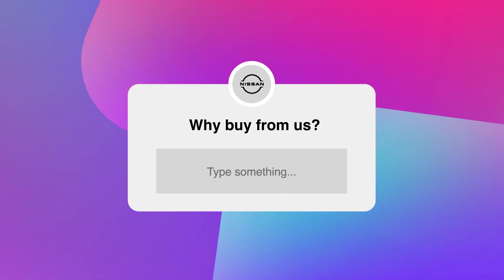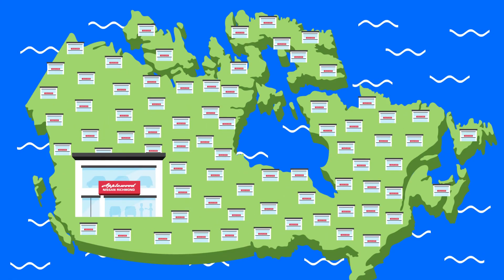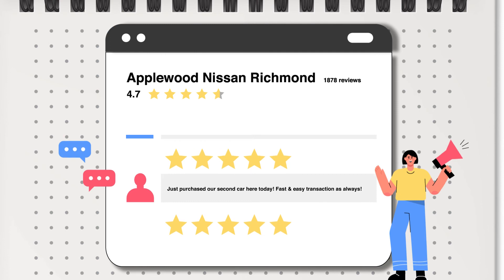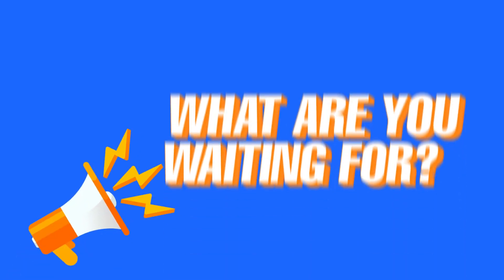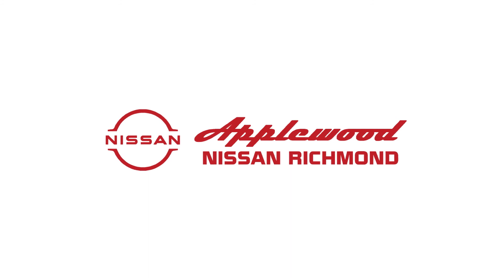But why buy from us? Well, as the number one Nissan CPO dealer in Canada, we have the largest CPO inventory and the best deals in the Lower Mainland, one of the top-reviewed and highest-rated dealers on Google, and our expert service technicians are here for you seven days a week. So, what are you waiting for? Come experience the difference at Applewood Nissan Richmond today.